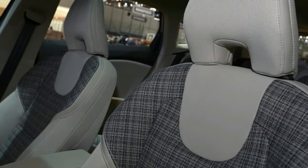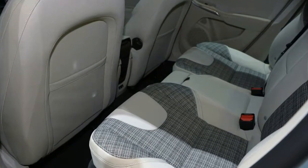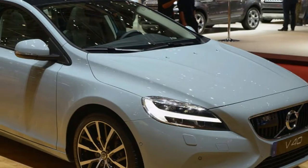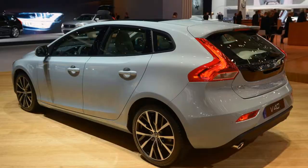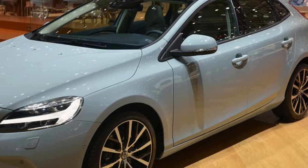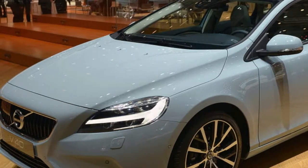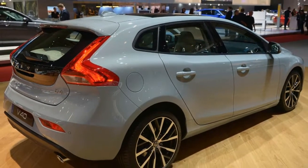The V40 isn't currently offered in the States, but Volvo has previously confirmed the car will come to the US market. The premium hatchback was last refreshed for the 2016 Geneva Motor Show, shown in the photos above. Auto Express reports that the engine lineup for the all-new V40 will include the 4-cylinder D3 and D4 diesels and the 3-cylinder T3 and 4-cylinder T4 and T5 gasoline engines.